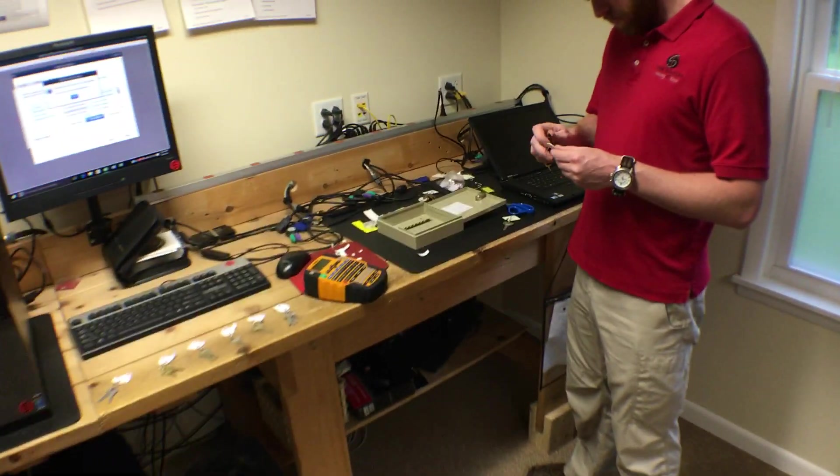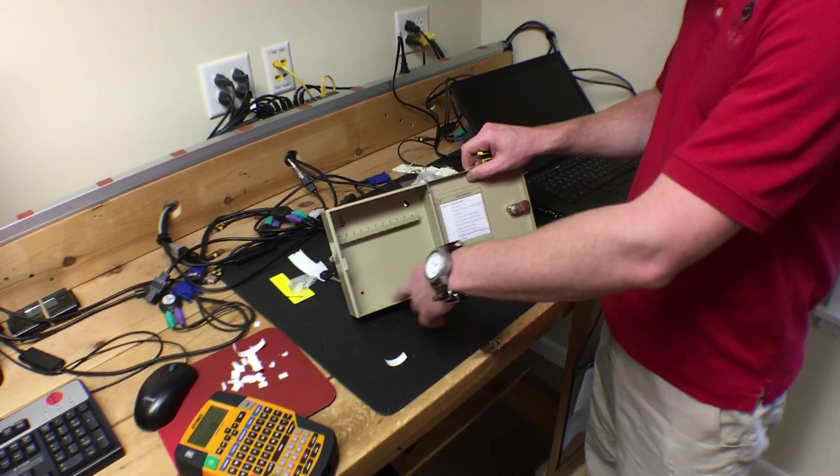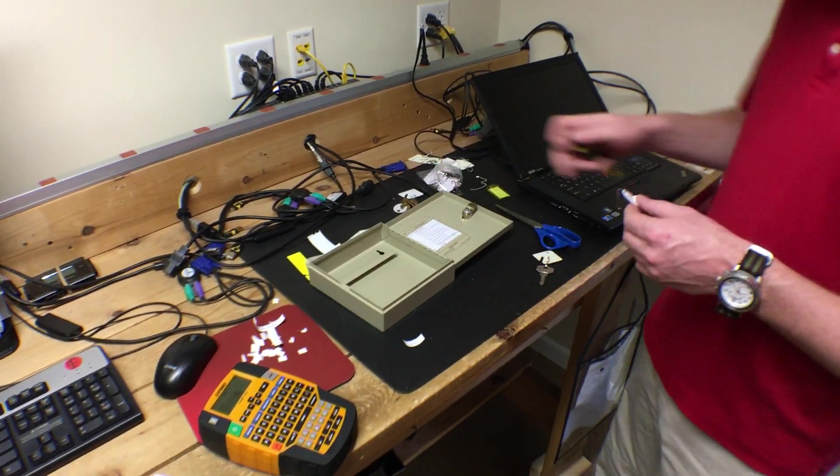So what was wrong with the old key box? It didn't have enough room. We had a lot of keys sitting on the bottom of the box — just laying around in there.